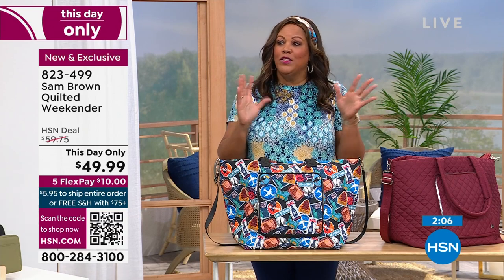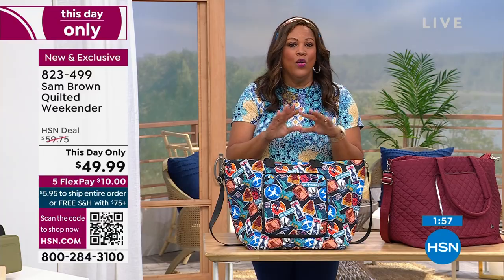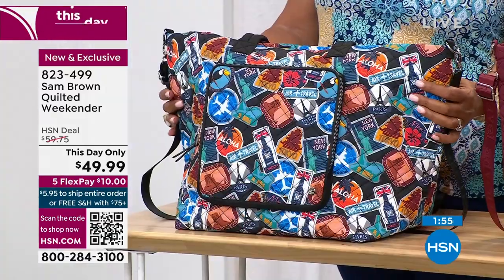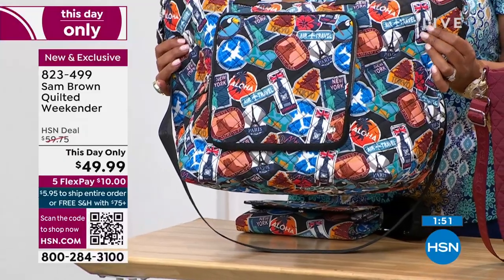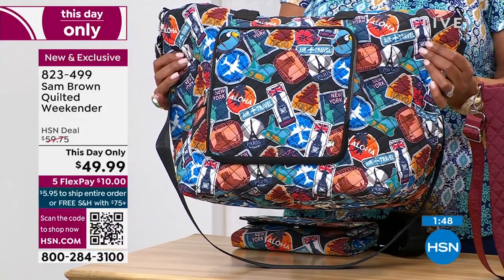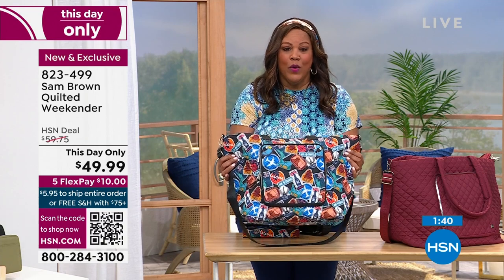Just the fact that this bag is soft — it's really easy to just have packed and ready to go at a moment's notice. At that price, you can have one or two of these bags. It's $10 to get it home. And if you want the multi, we're about to sell out — less than a hundred to go around. If you want to use the QR code, put your tablet or phone up to it and it'll take you directly to hsn.com. The item is called the quilted weekender — item number 823499. You can also call or use your HSN app — that is the easiest way to shop.